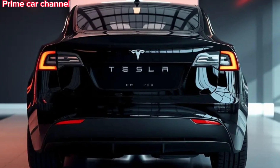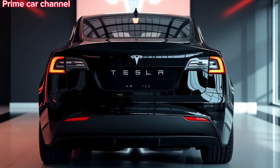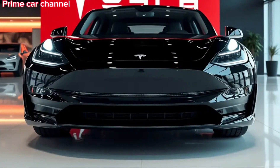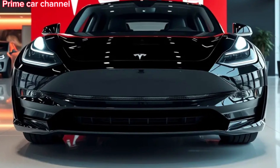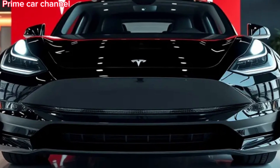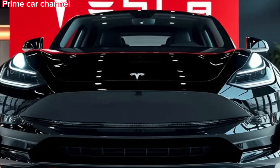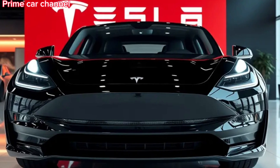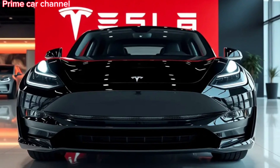Now, let's talk about safety. Tesla vehicles are known for their safety, and the Cybertruck is no exception. Its sturdy exoskeleton and advanced safety features, like the reinforced steel frame and bulletproof glass, make it one of the safest trucks on the market. Tesla has also been working on making the Cybertruck fully capable of handling off-road conditions, making it perfect for adventurers.